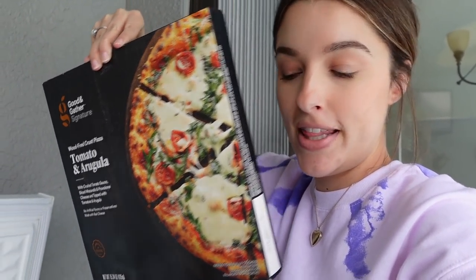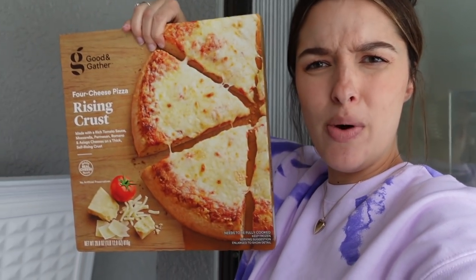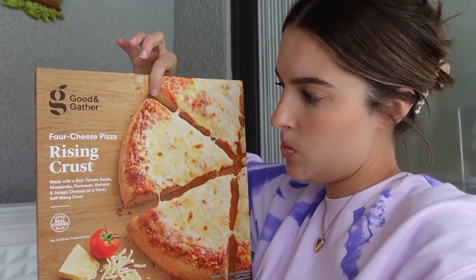We have an outdoor freezer now, which is really exciting — saved some space! So the pizzas are out here. It's the tomato arugula — and oh, it's a rising crust, which is why it was so much heavier. And then we have the four cheese pizza rising crust as well. I've not had the rising crust yet because my tomato arugula, which I love, is normally a wood-fire crust pizza, and I like it because the crust gets really crispy. I might have that for dinner tonight.